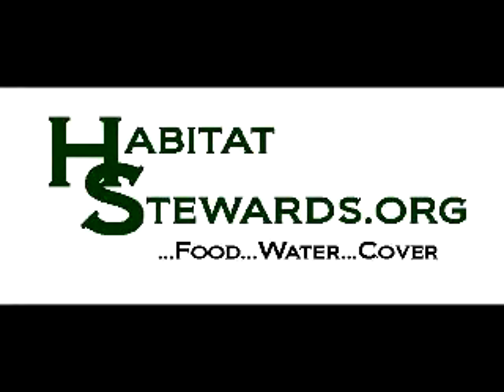This short video filmed at the Habitat Stewards property describes how to use plantar products to increase the survivability of wildlife trees and shrubs to improve habitat.